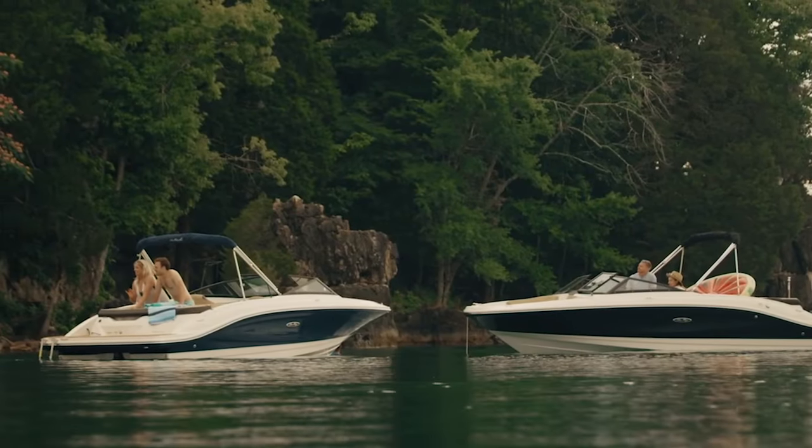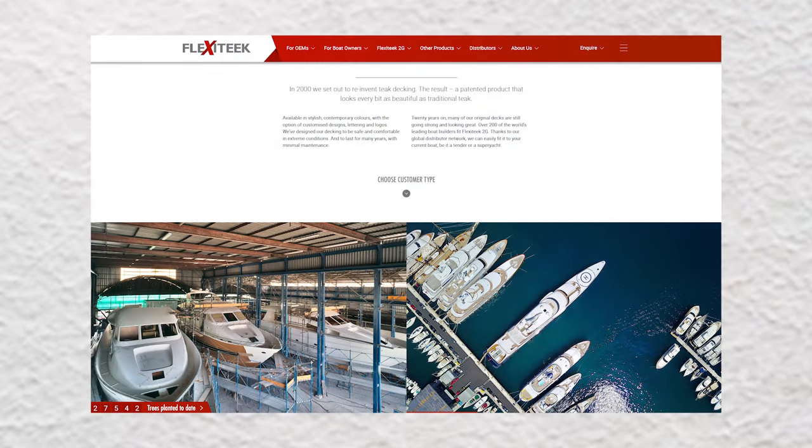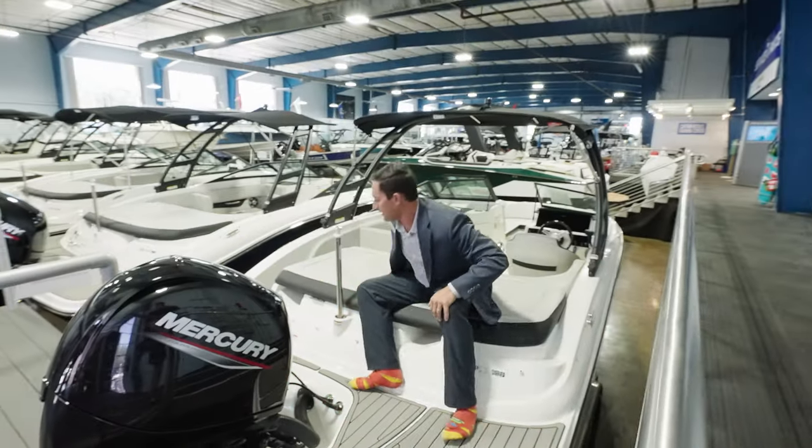There are a couple of different options. One of the brands that we like is Flexi Teak — that's a PVC product. Looks like real teak without the maintenance. Follow me inside the boat here.